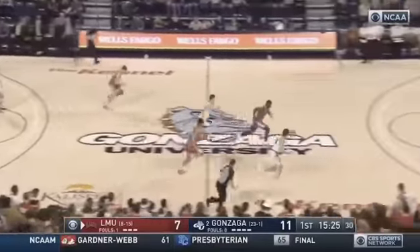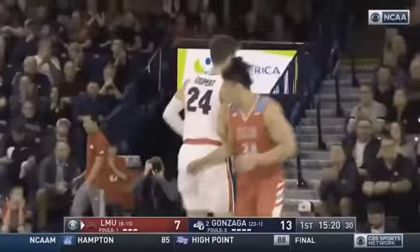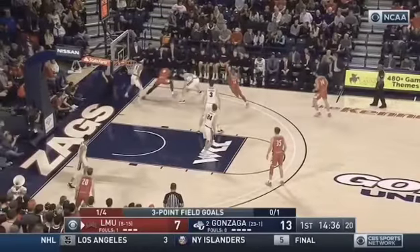Able to control guys' emotions and get them to play in the right space. Kispert to steal. Vermoor makes you guard, makes you think, makes you know your personnel.